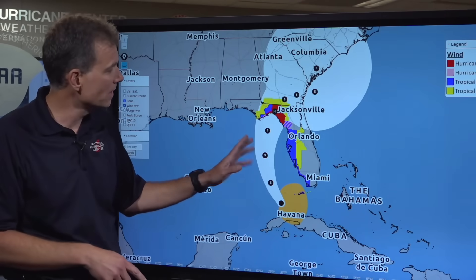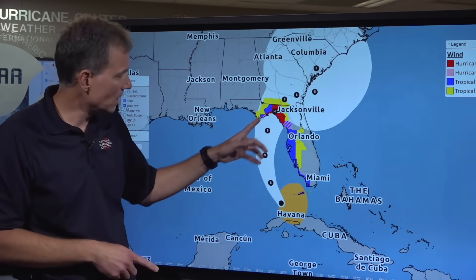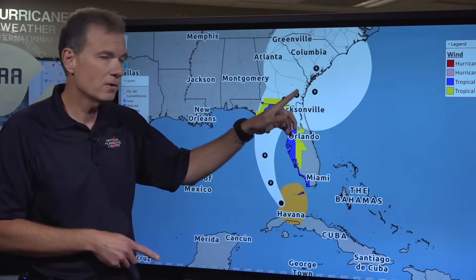We'll come back to the other hazards in a second. After Debbie moves over the Florida Panhandle and northern Florida, it moves up somewhere over the southeast United States coast or just offshore and basically slows down to a crawl or even stalls.